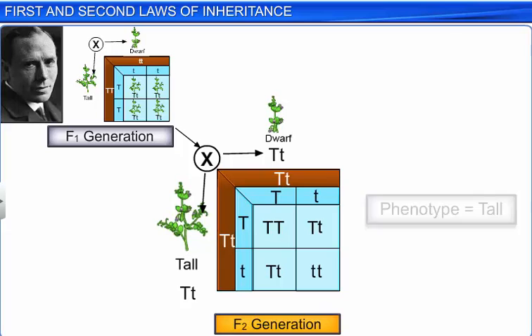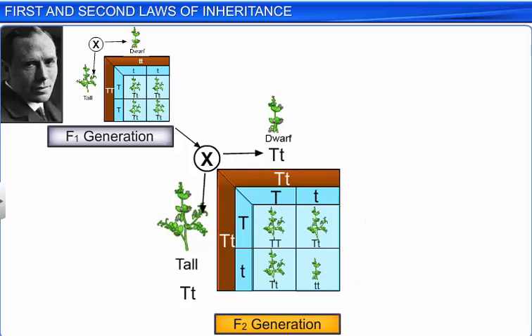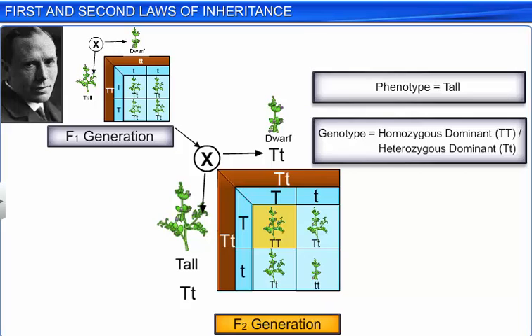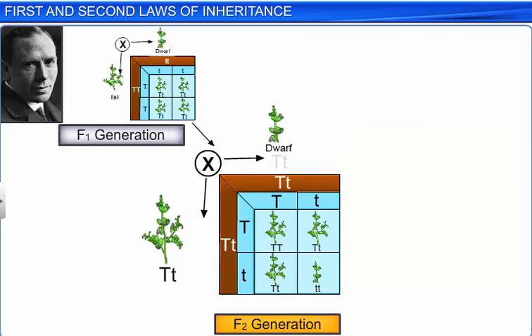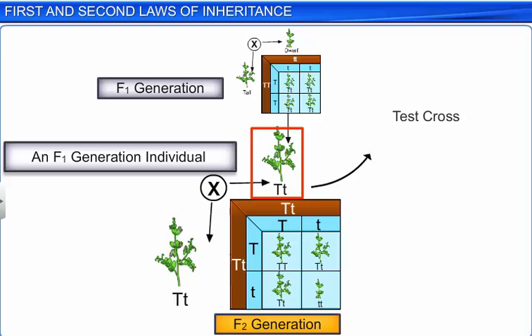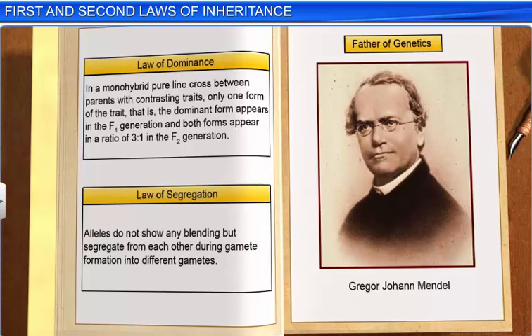However, by just looking at the phenotype of a plant it is not possible to predict its genotype. For example, you cannot predict whether a tall plant from the F1 or F2 hybrid is homozygous dominant (TT) or heterozygous dominant (Tt). Therefore, a test cross — a cross between individuals of the F1 generation with a homozygous recessive parent — is carried out to determine whether the genotype of the individual in question is homozygous dominant or heterozygous dominant. Thus, through his monohybrid cross experiments, Mendel proposed the laws of dominance and segregation.